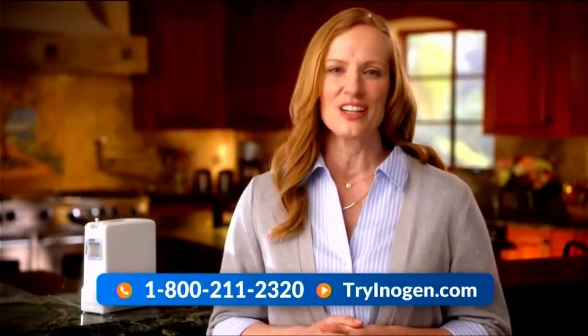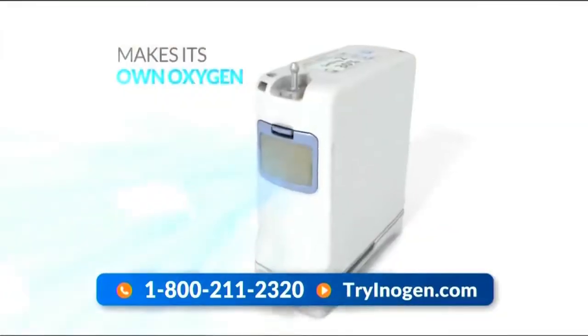The Inogen 1G4 is an oxygen concentrator. That means...